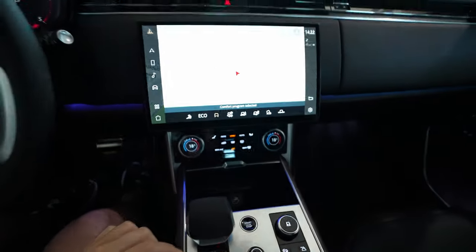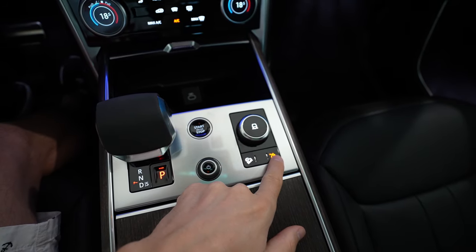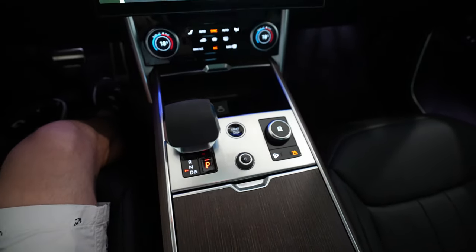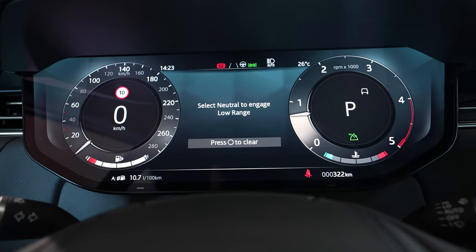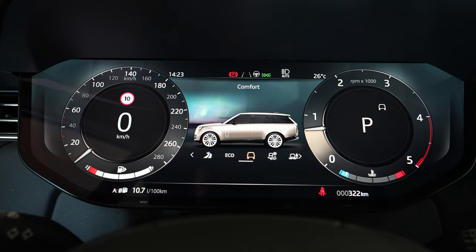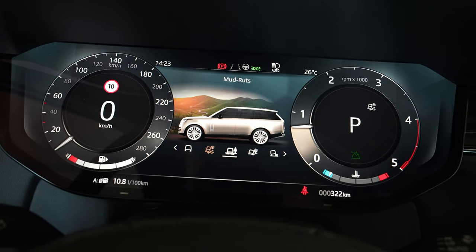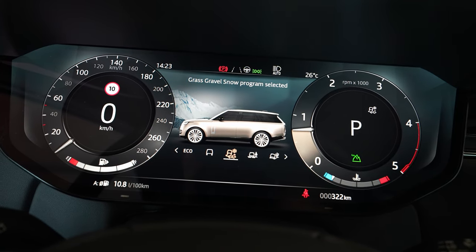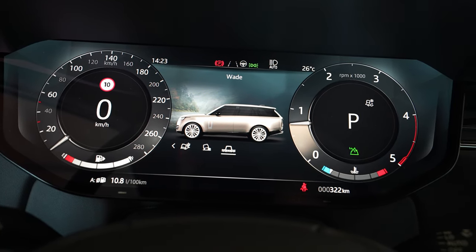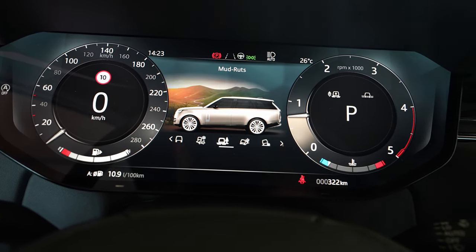Down here you can change different driving modes. From this wheel you just rotate it — you have downhill assist, and here you have the low range. You activate it with a simple button press. On the cockpit you can see how it changes each time you switch mode. You have eco mode, comfort mode, grass/gravel, mud, snow, mud and ruts, sand, rock crawl, and wade mode. Every time you activate a mode, even the air suspension adjusts — going up or down depending on the selected mode.